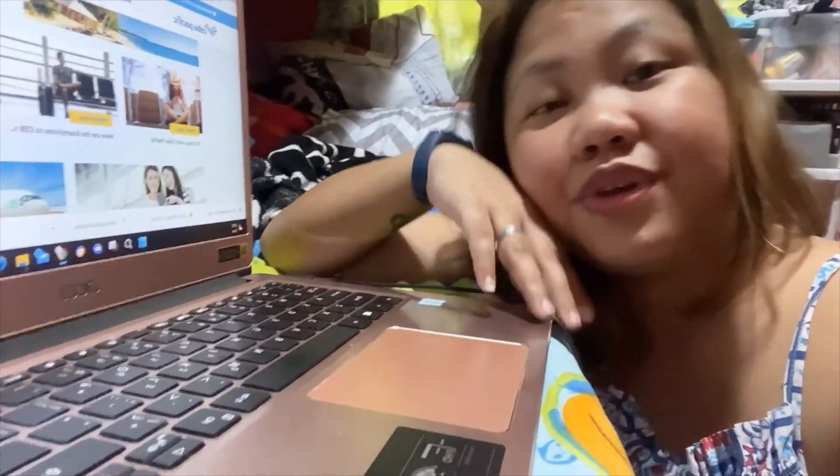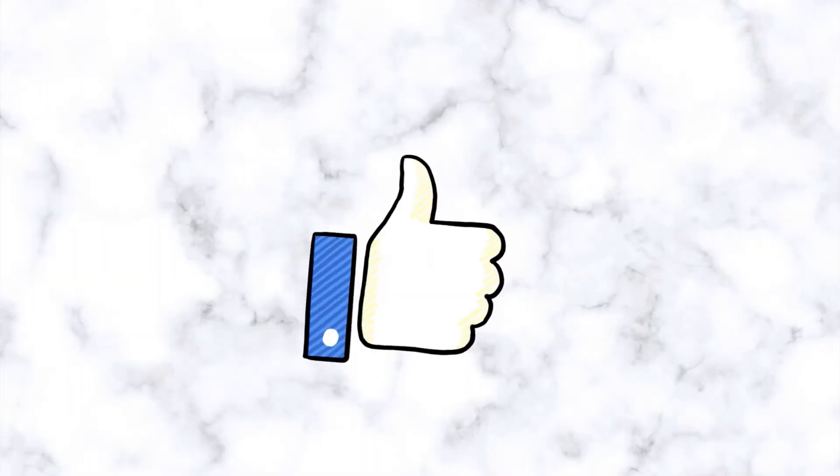I hope you find this video very informative. Please don't forget to like and subscribe. Thank you, and see you soon! Bye!